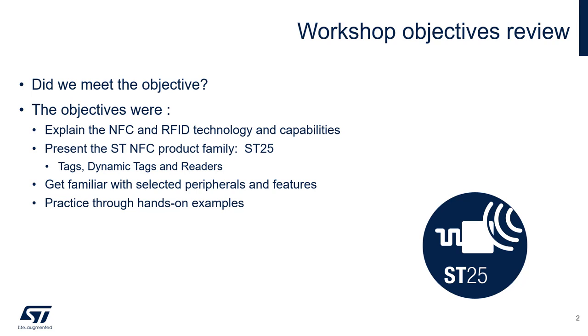Describing in detail the product features and capabilities, and finally, providing enough hands-on examples to help you start working with NFC and SD25 products.